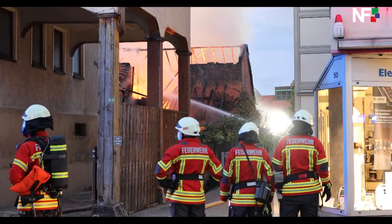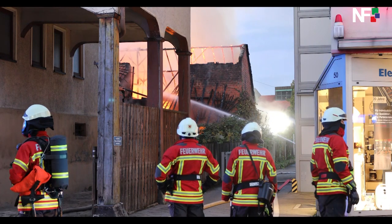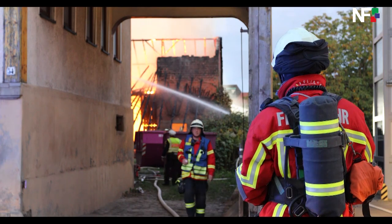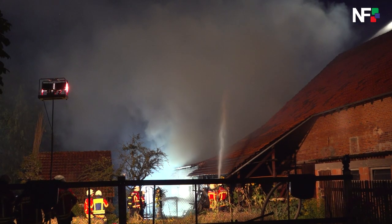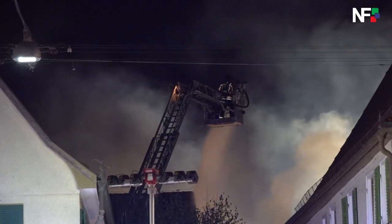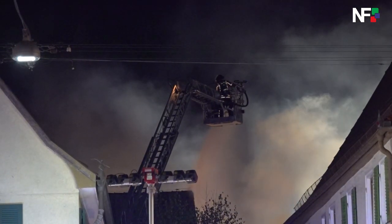Und haben eine Riegelstellung im Nachbarhof mit der Drehleiter aufgenommen. Hier ist die Schwierigkeit, dass es sehr enge, alte Bebauung ist. Also vorne an der Hauptstraße Wohnhaus und dahinter zwei Scheuern, die aneinander gebaut sind, die aber baulich getrennt sind. Wir waren insgesamt mit neun Rohren im Einsatz in zwei Abschnitten.